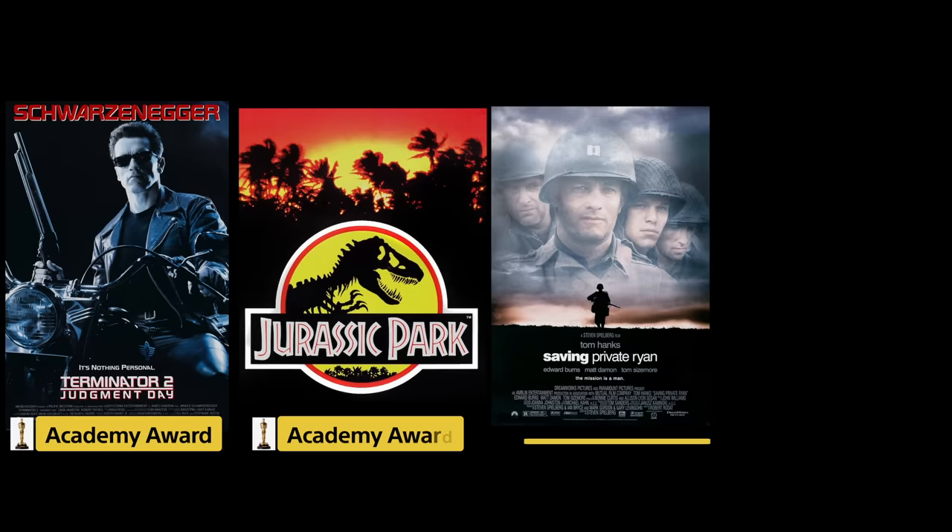Way back in the day, more on the visual effects side, there was Terminator 2 and Jurassic Park, Saving Private Ryan, and Forrest Gump.